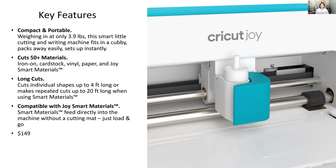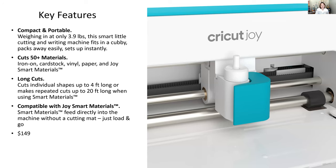Cricut invented Smart materials, which allow for longer cuts because you don't need a mat. With the Cricut Joy and Smart materials, you can cut 4 feet long or make a repeated cut that goes 20 feet long — great for banners, wall borders, or welcome signs.